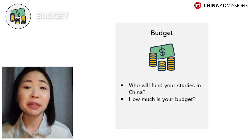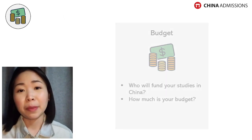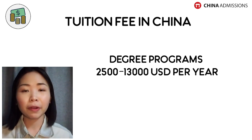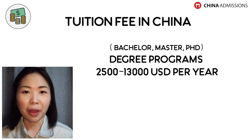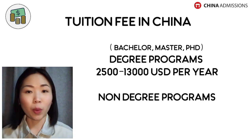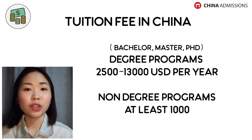Moving on to the second formula: set your budget. It is best if you have an estimated budget on how much you would want to spend when studying abroad. As I've shared in a previous video about the cost of studying and living in China, tuition fees at Chinese universities can differ from one to another. The tuition fee ranges from at least $2,500 USD to $13,000 USD per year for degree programs — that includes bachelor, master, and PhD programs.